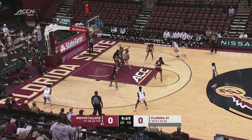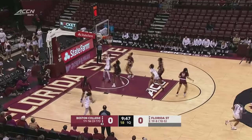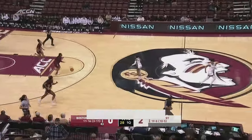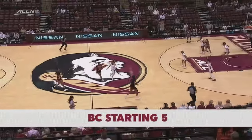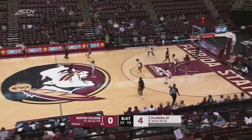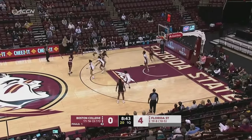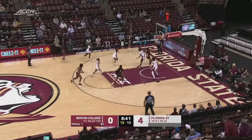Florida State, the ACC's top scoring offense, averaging over 80 points a game. K.K. Timpson getting things started off for the Seminoles. Maria Gordon certainly should be a candidate for most improved player with the impact she's having for Florida State this season in the ACC.